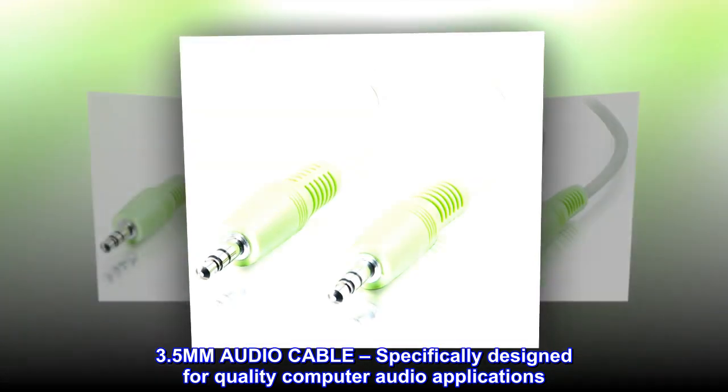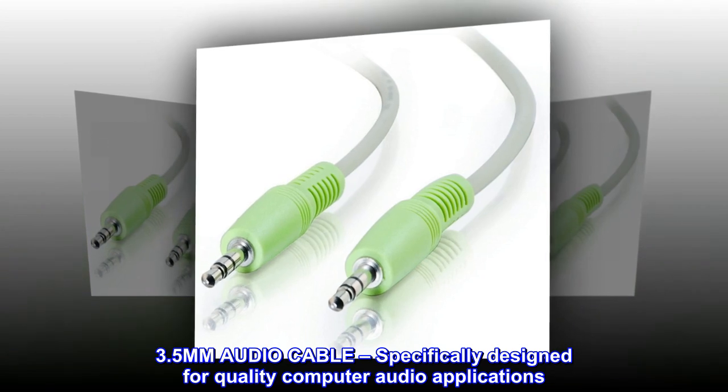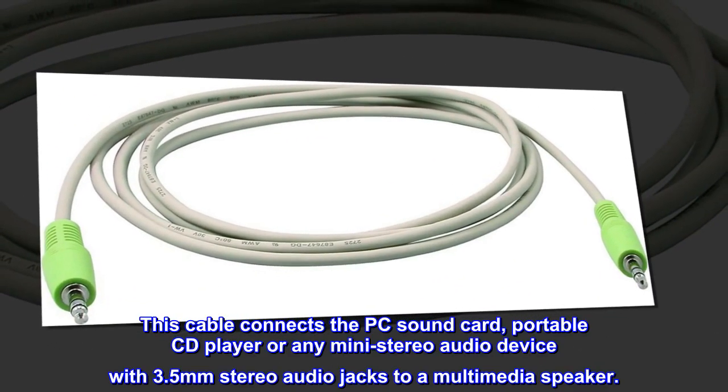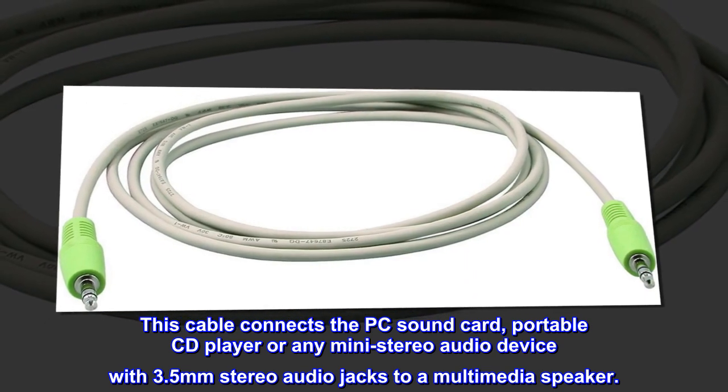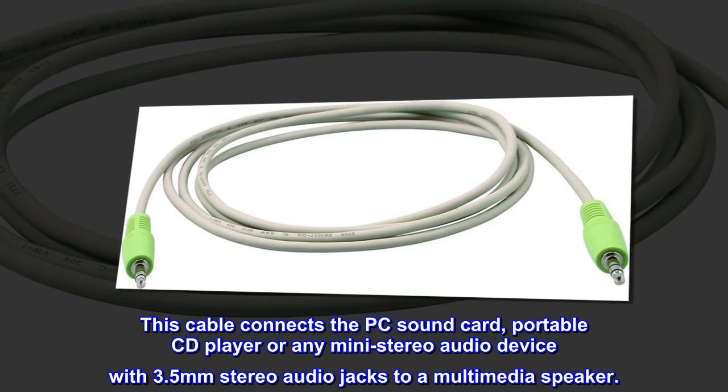3.5mm audio cable, specifically designed for quality computer audio applications. This cable connects the PC sound card, portable CD player, or any mini stereo audio device with 3.5mm stereo audio jacks to a multimedia speaker.